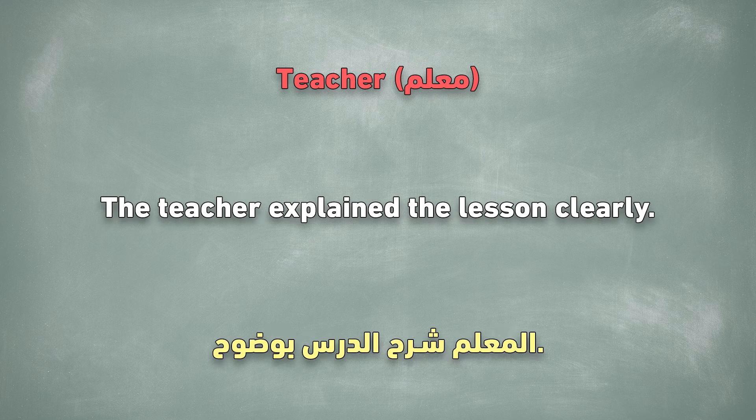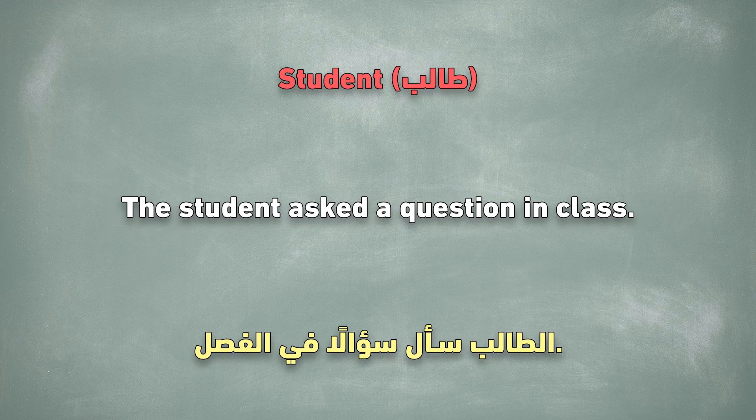Teacher. The teacher explained the lesson clearly. Student. The student asked a question in class.